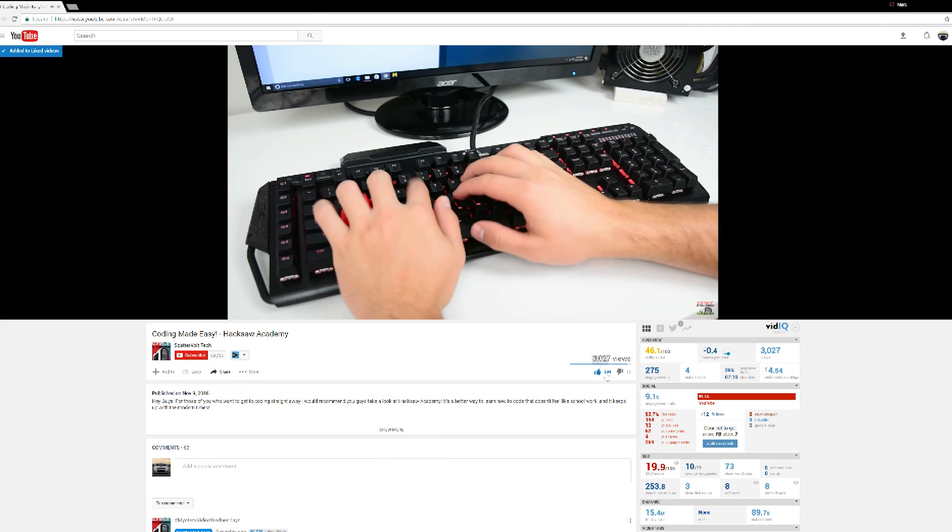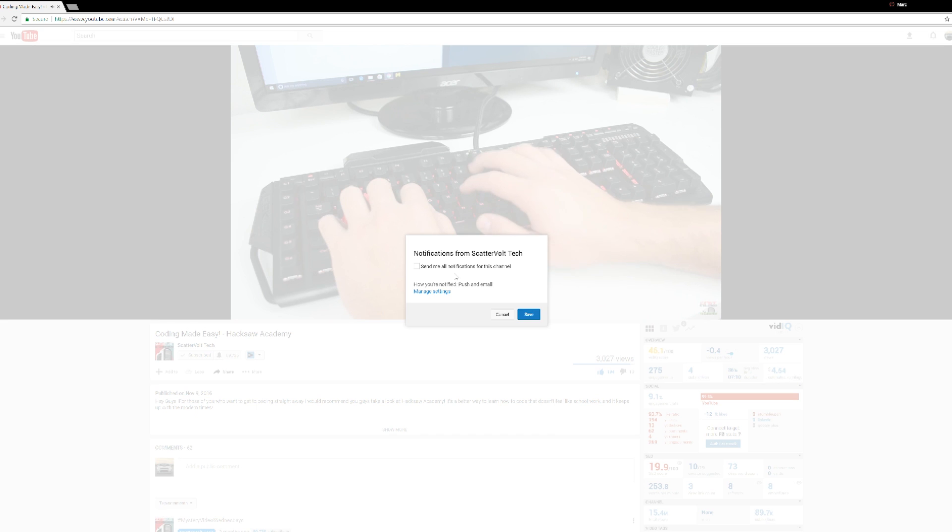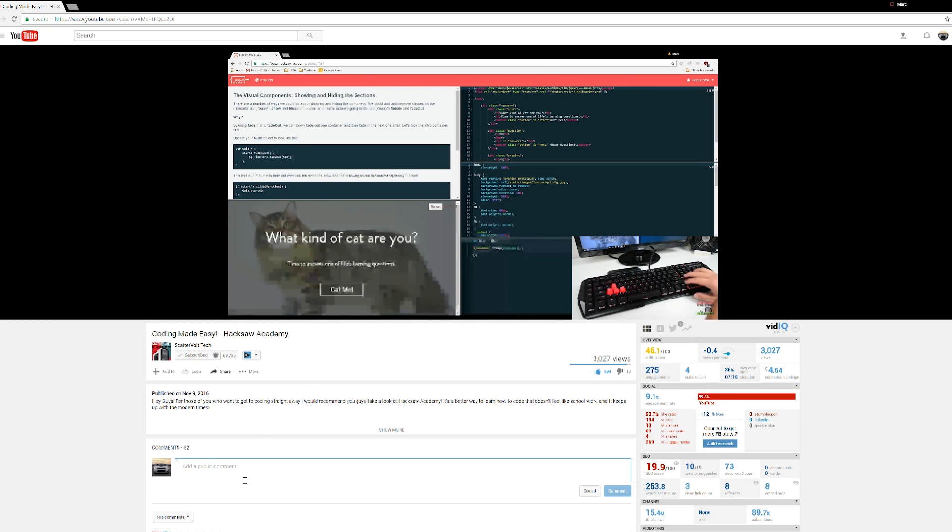Real quick before we get into the video — the giveaway for the Havith 380L is still going on. All you need to do is simply like this video, be sure you're subscribed, and click the bell notification button. Comment down below because I will choose a winner randomly from one of the videos this giveaway is hosted on. I'll find your social media links to contact you when I announce the winner near the end of this month or the beginning of next month, depending on my video schedule.